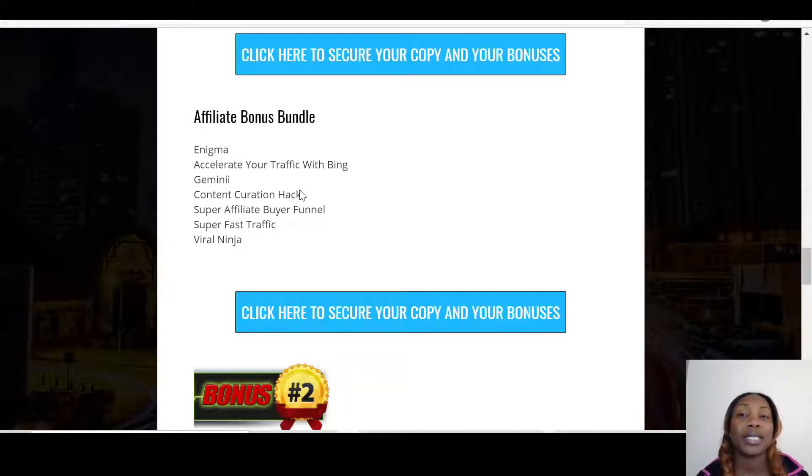Then I've got for you the Super Affiliate Buyer Funnel, which has to do with creating funnels. For example, if you've got a blog, it shows you how to create a funnel between your blog, your Fiverr gig, and your bank account.